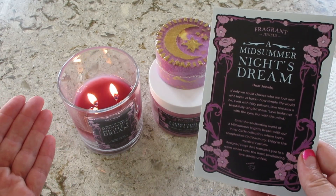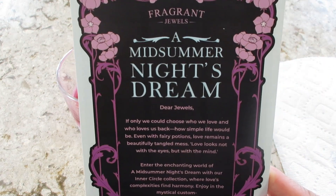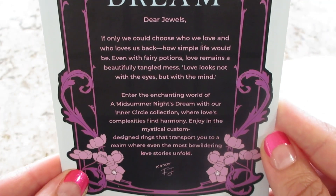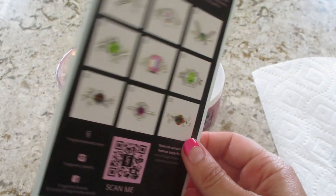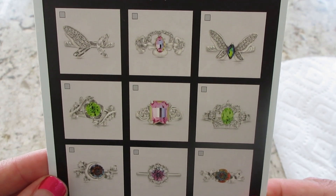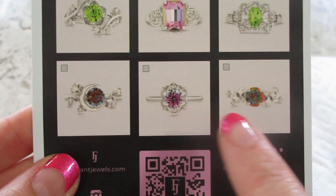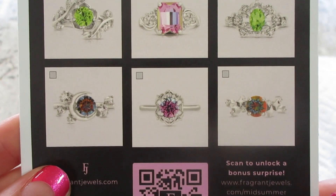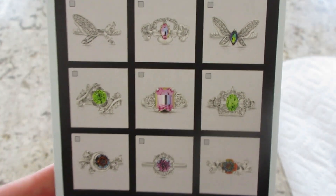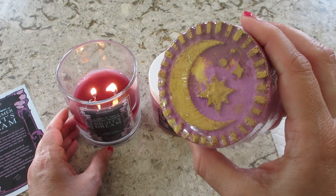Hi guys, welcome back to my channel! I'm super excited to do the demos for the brand new Inner Circle set for the month of July. It's called A Midsummer Night's Dream. It comes with a little card that tells you about it, and on the back it shows all nine rings. These are available in both rhodium plated and sterling silver — they're so pretty. My favorites are the bottom two corners, and the stones on those particularly the far left look very interesting. I have the candle burning in the background, a bath bomb, and one of the sugar scrubs.